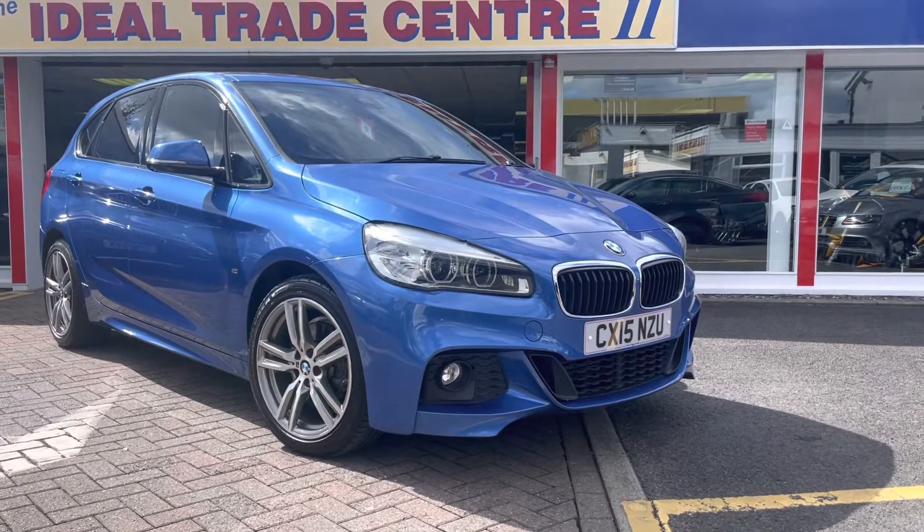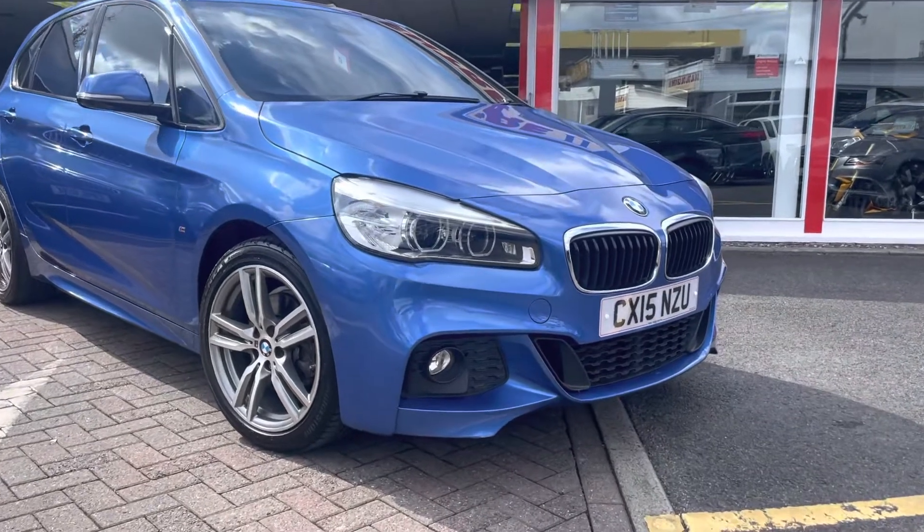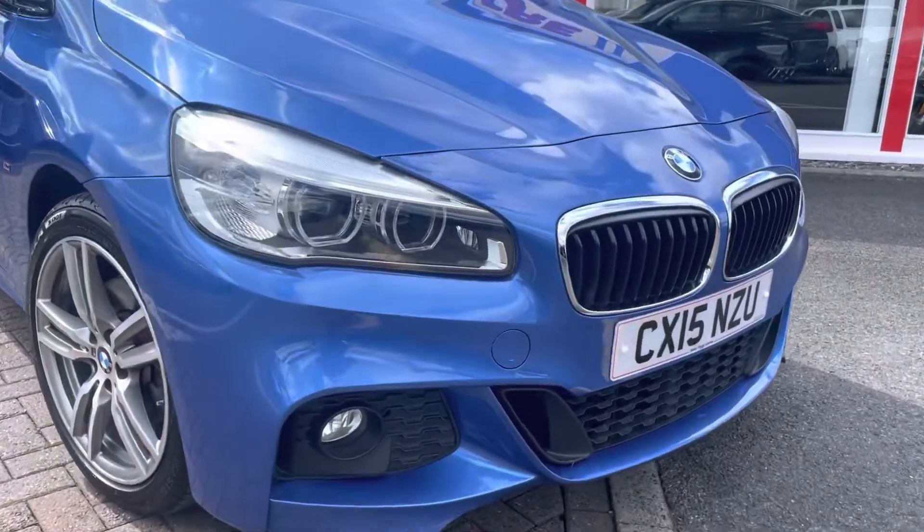Here we have a BMW 220i Tourer 2L petrol manual, finished in Esterol Blue.